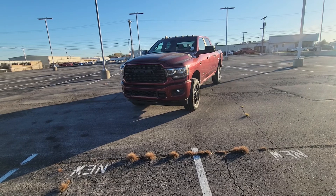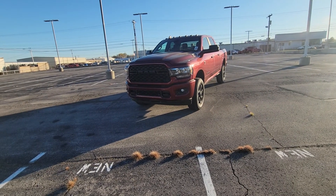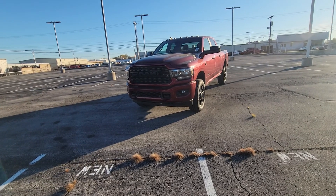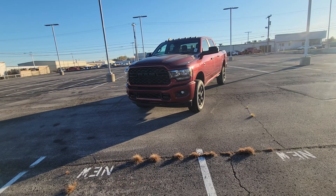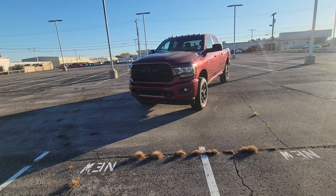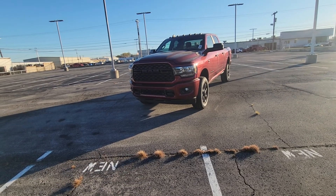Motor Trend Truck of the Year, three years in a row. They don't just give that accolade out for no reason. This thing is definitely a beast. Clean as a whistle. I really like the new body style that the Rams have now. Really nice, but let's go ahead and get to it.